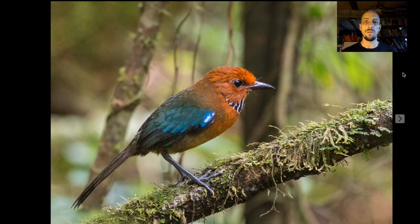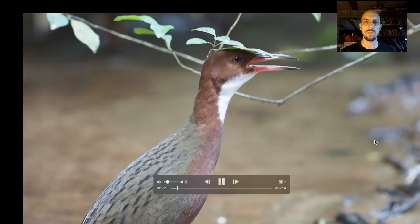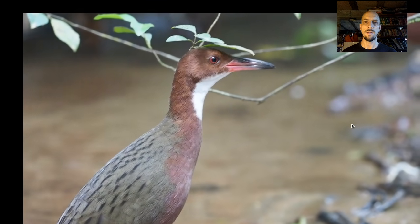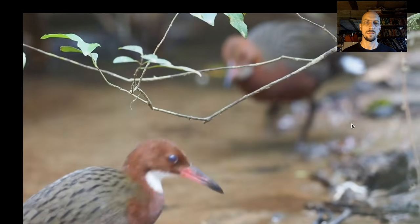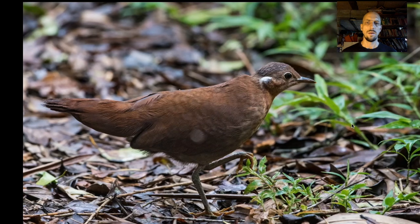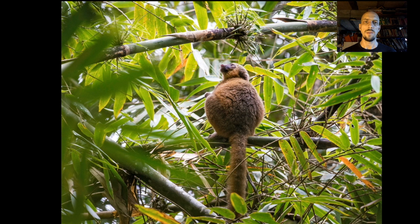One of many cool birds we'll be looking for at Ranomafana is the rufous-headed ground roller — it's a bit of a bamboo specialist. We'll also be looking for the white-throated rail, which is a little bit shy but relatively extroverted for a rail. Another big target is the brown mesite, a member of one of those endemic families. Ranomafana National Park was actually established in the 1990s, relatively recently, when the golden bamboo lemur was discovered there — it just amazed people that this big, beautiful, distinctive lemur escaped discovery until the 1990s.